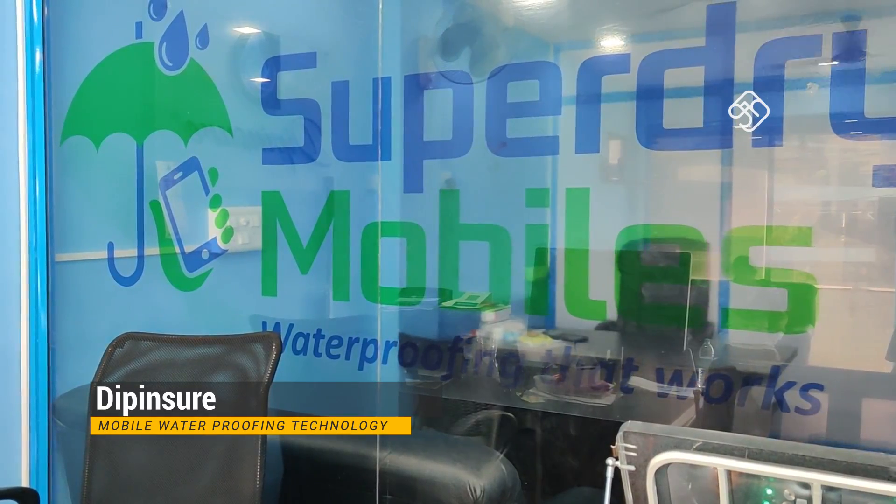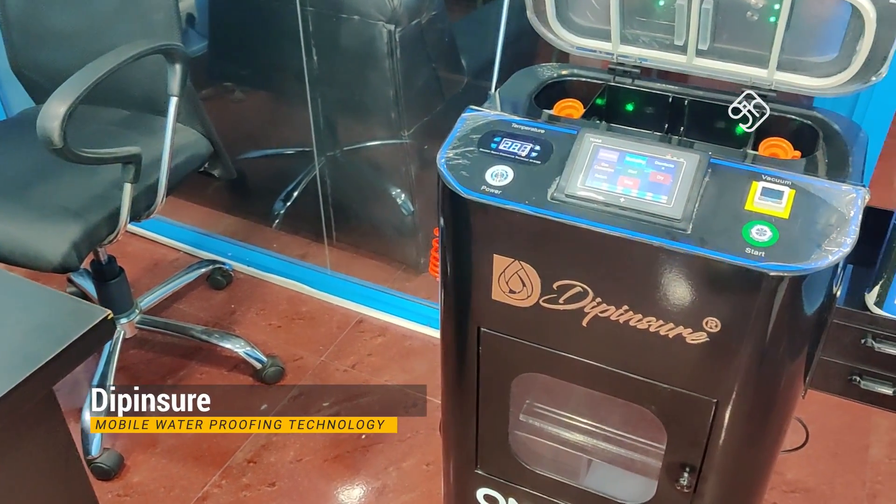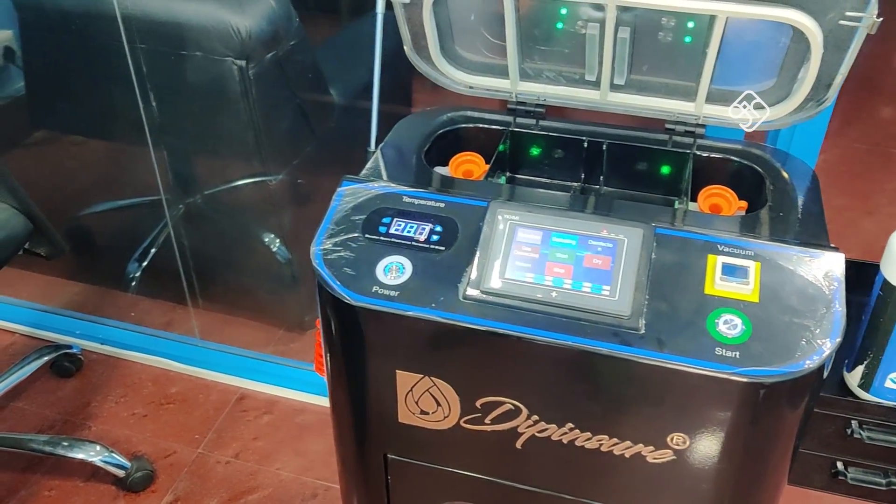If you need protection for water damage, you can use your mobile phone. If you need protection from a third-party company, an Indian company has a Deep Insure technology. In this technology, you can protect your mobile phone.